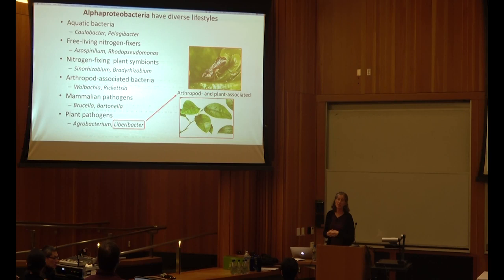A lot of alpha proteobacteria live in the soil, such as Azospirillum, a plant growth-promoting bacterium. There's a lot of interest in that lately because it can fix nitrogen and reduce the need for nitrogen fertilizers. Sharon's lab works on nitrogen-fixing plant symbionts. We also have arthropod-associated bacteria, mammalian pathogens, and plant pathogens like Agrobacterium and the Liberibactors.